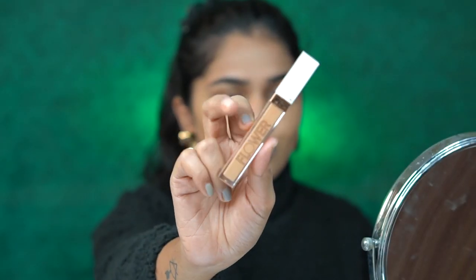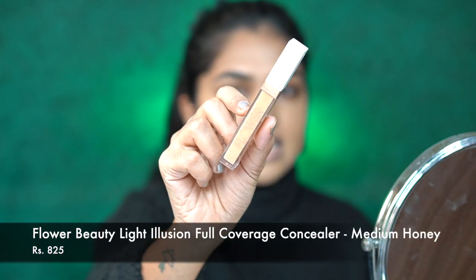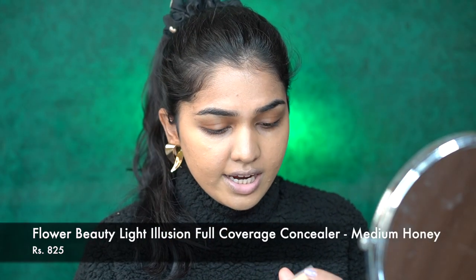I'm using the Real Techniques 204 buffing brush — I actually have two of these! The foundation finish looks really nice. Next I'm going in with the Flower Beauty Hello Focus concealer in the shade Me and Honey — going to add a tiny bit just to highlight my face, one dot here, one dot here.